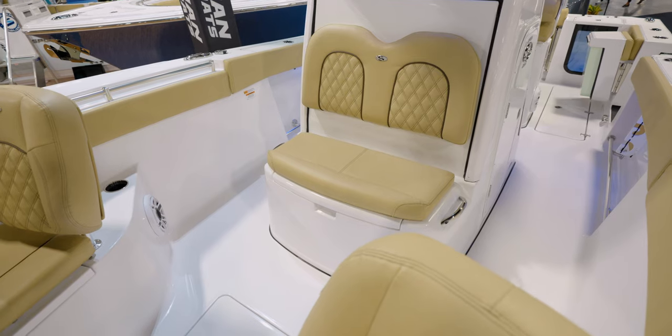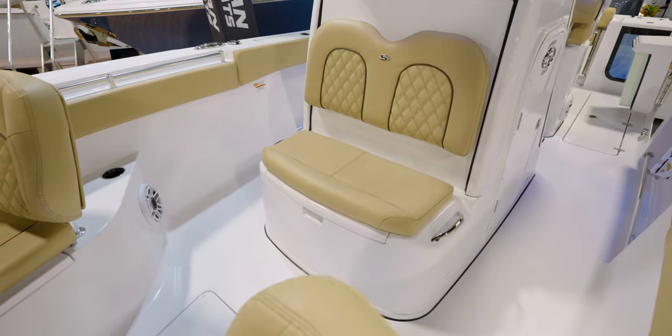In front of the console, you do have a really nice cooler for drinks, as well as the waste pump out.